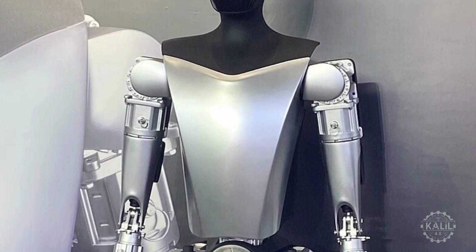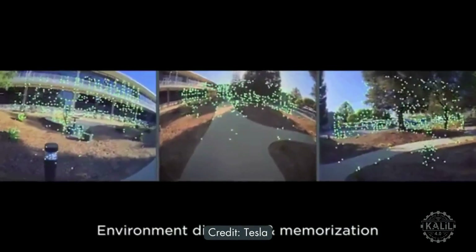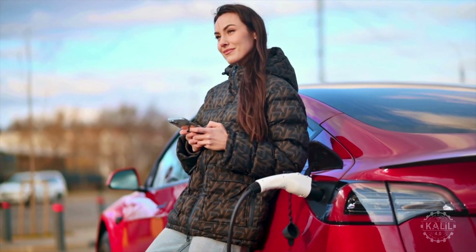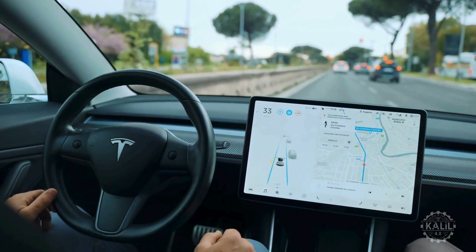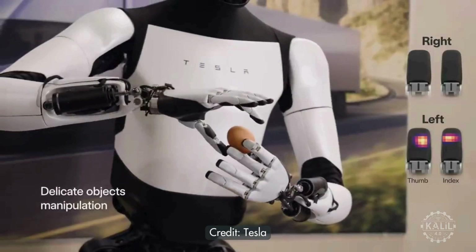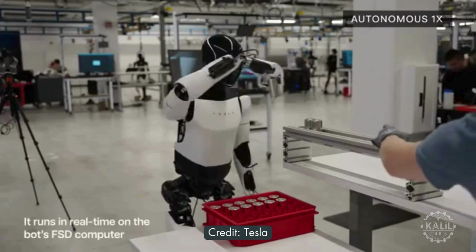Musk said: 'I think everyone in the world is going to want one. I think we could make one at really high scale for about $10,000 — smaller and less expensive than a car. Tesla would basically make about a trillion dollars of profit a year from that.' Standing around 5'8" and weighing 125 pounds, Optimus features advanced AI and automation technology developed by Tesla for their electric vehicles. Tesla plans to incorporate its full self-driving computer into the TeslaBot, adapted for bipedal locomotion and task execution. In 2024, a small number of Optimus robots started working in Tesla's factory.